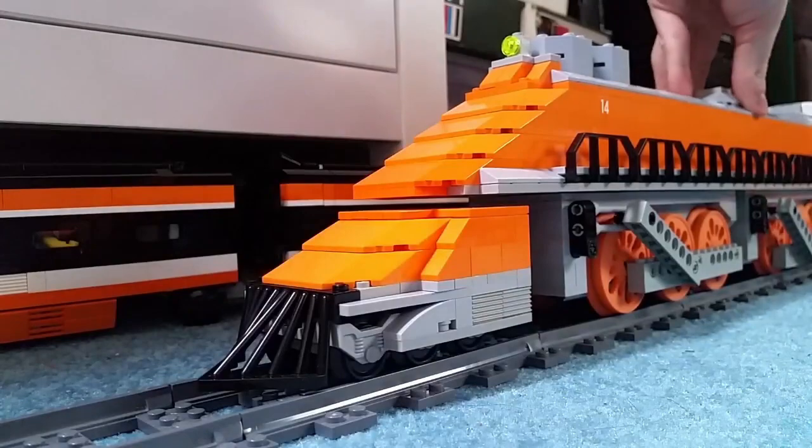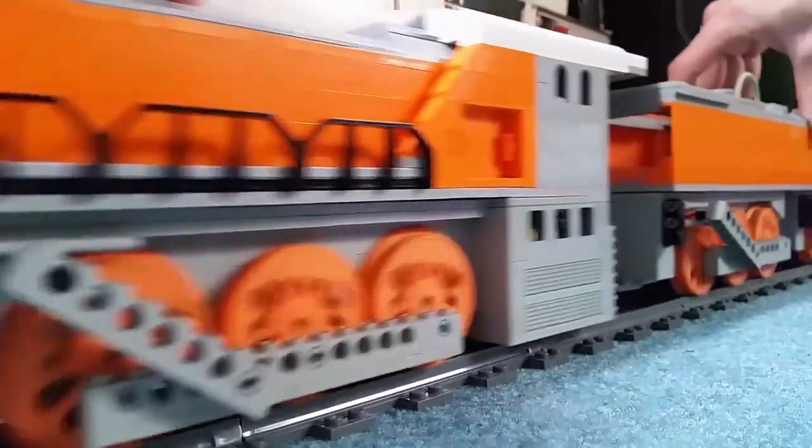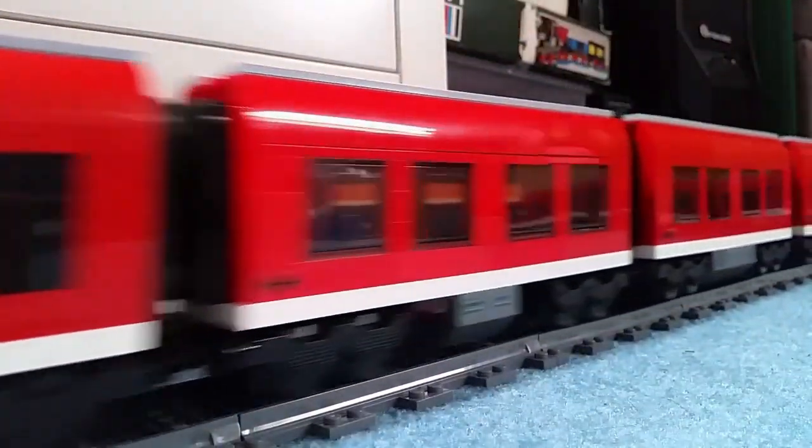This episode looks at Orange Bullet. The latest version of this model was version 8.0 and sadly it is no longer alive and not in my collection.